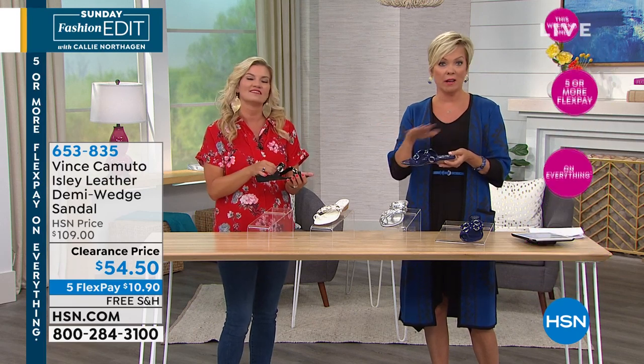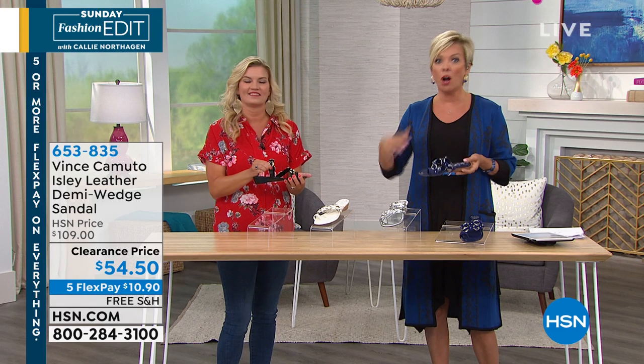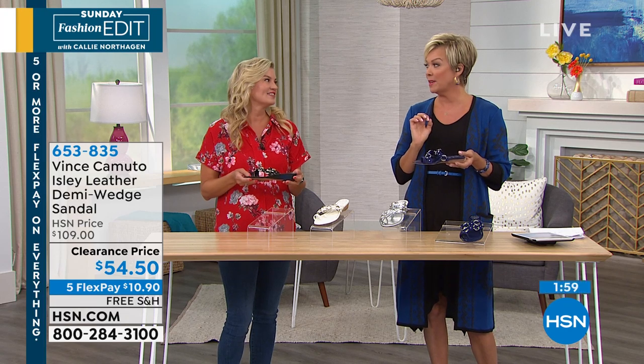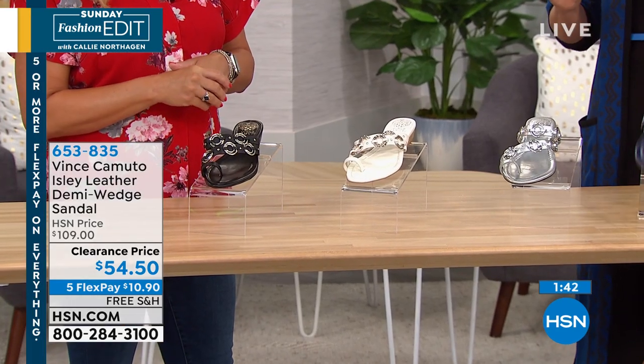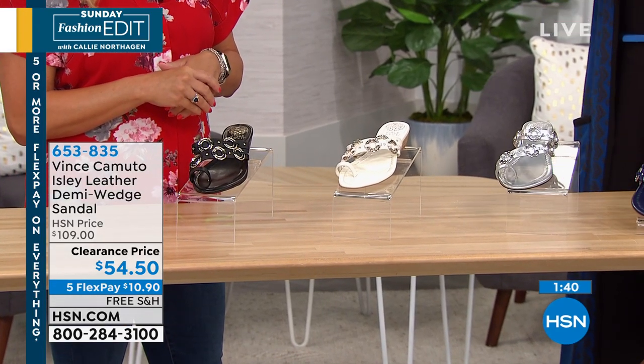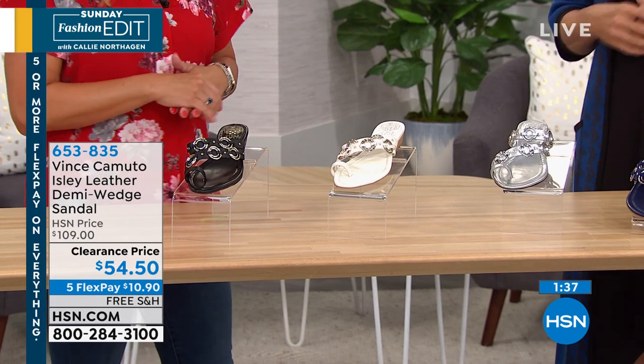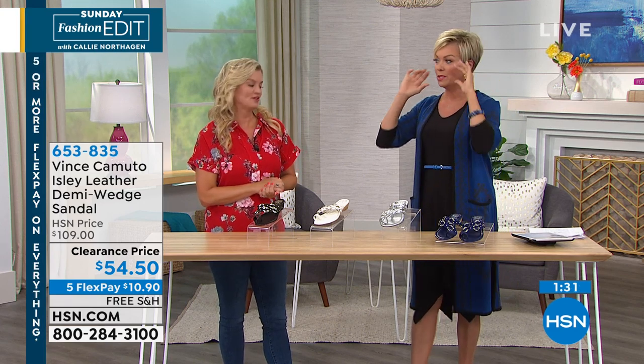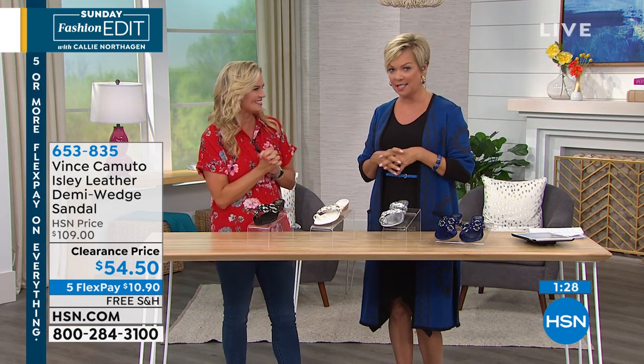I love this shoe brand. I stand on concrete for hours on end for my work, and it's the one brand I never get out of and think 'oh my gosh, my feet are killing me.' They're incredibly supportive, cushy, and comfortable. And they're half off today. This is a $99 leather or suede sandal — the navy is suede, the silver, white, and black are leather. Leather just gets better and better.